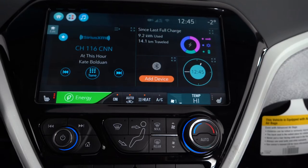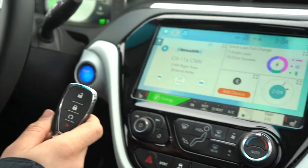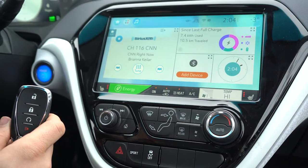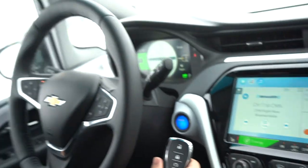You have a big backup camera, teen driver, keyless entry, push button start, cruise control, Apple CarPlay, Android Auto, and XM radio. All these features come standard in the 2020 Chevrolet Bolt.